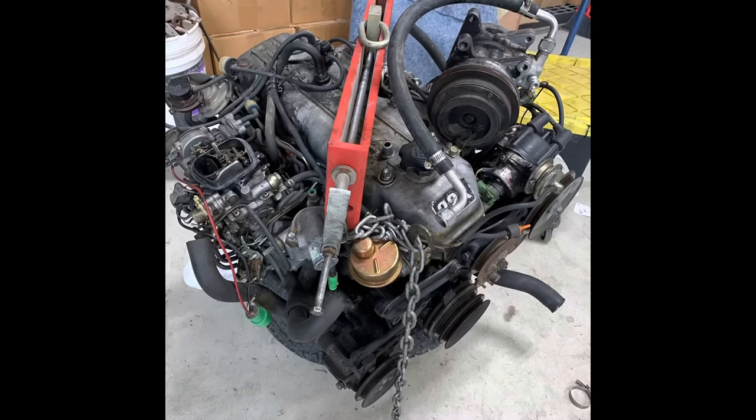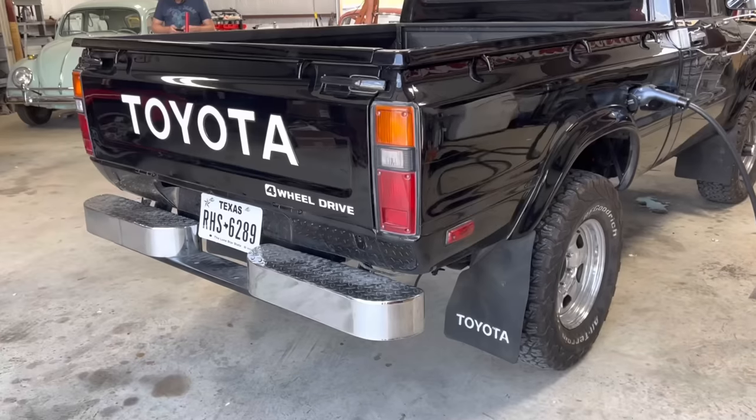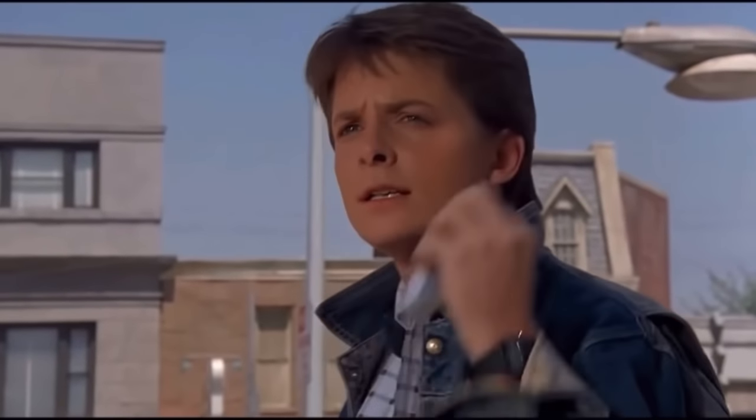In this episode of Disrepair, we're going to convert a 22R pickup to an even more reliable platform — an EV. Someday, Jennifer. Someday.